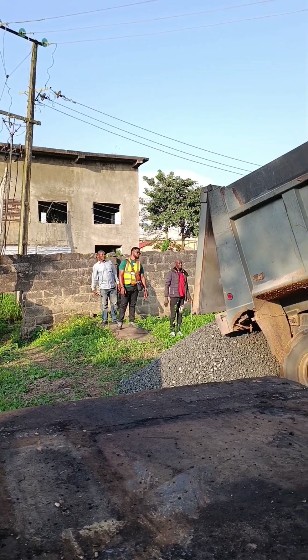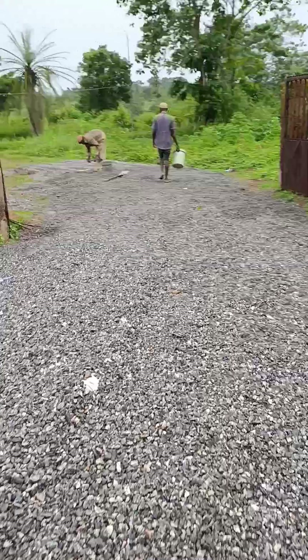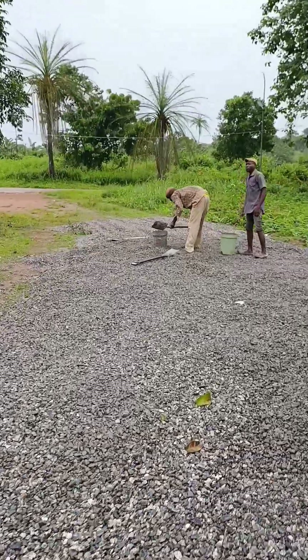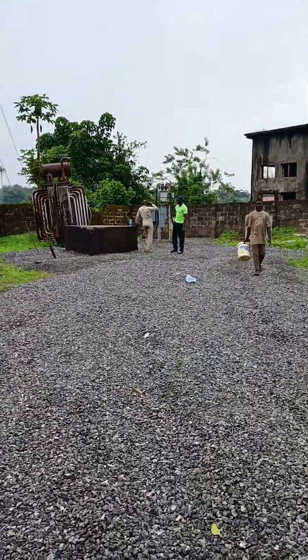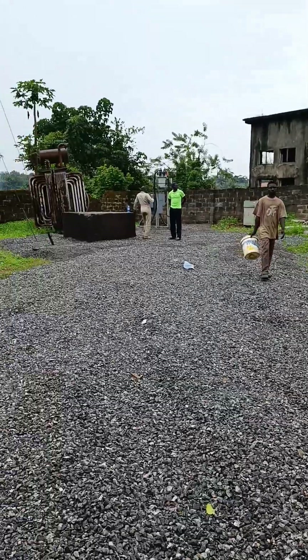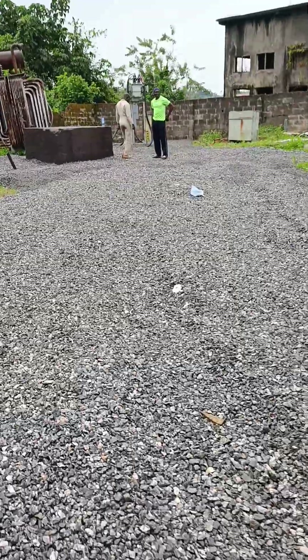So next time you step into a power station, look down. That bed of granite under your feet isn't decoration. It is an essential safety layer protecting lives, equipment and the integrity of the network. Because in electrical engineering, every detail matters.